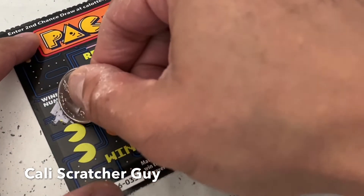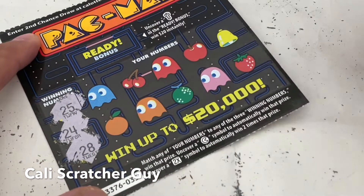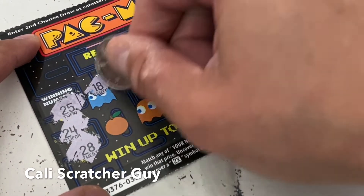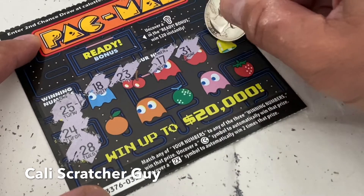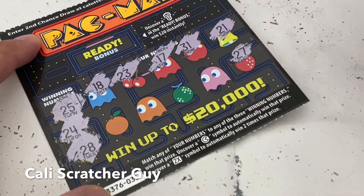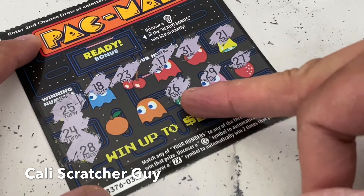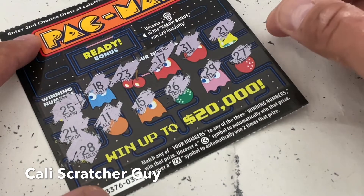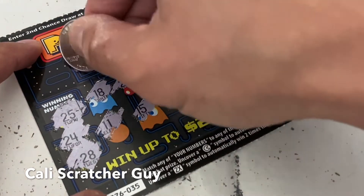Winning numbers on the fourth scratcher are 25, 24, and 28. Numbers we got: 18, 23 — close one — 17, 31, 21, 27, 29, 26 — very close again — 15, and 11. Nothing on this one. Forgot the ready bonus again on another scratcher — let me go back. We got nothing there either.